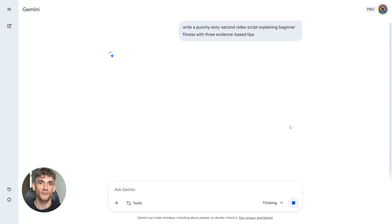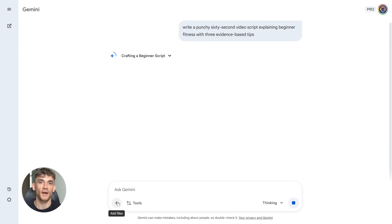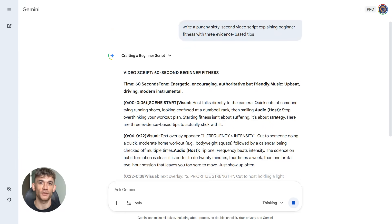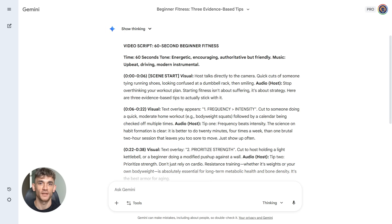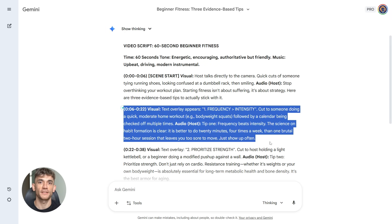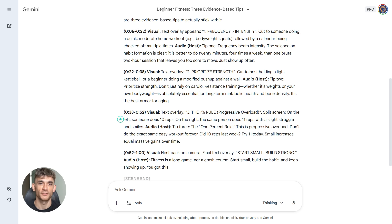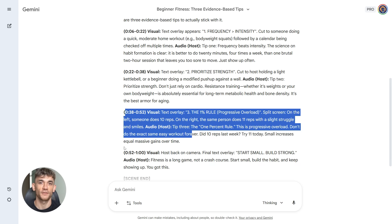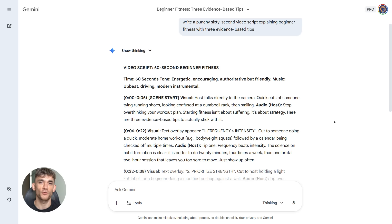Now you can ask it anything. Here's the first Gemini prompt: 'Using the attached fitness notebook, write a punchy 60-second video script explaining beginner fitness with three evidence-based tips.' Gemini creates a complete video script in seconds — 60 seconds long, three clear tips, all backed by the research in your notebook. No generic advice, no made-up facts, just solid evidence-based content ready to record.